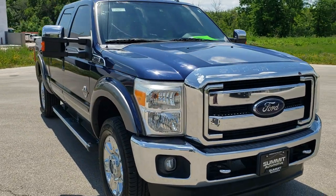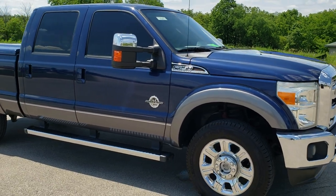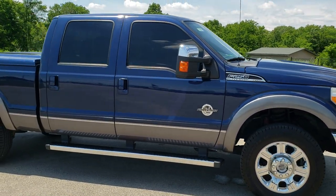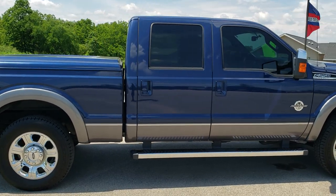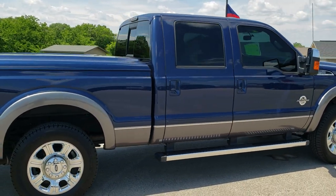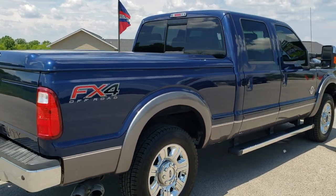This truck has the 6.7 liter Power Stroke diesel. It has been fully safety inspected by our service shop, has a fresh oil and filter change, and all the fluids have been checked and topped off. It has brand new or like-new tires on it, and this one is 100% ready to go.